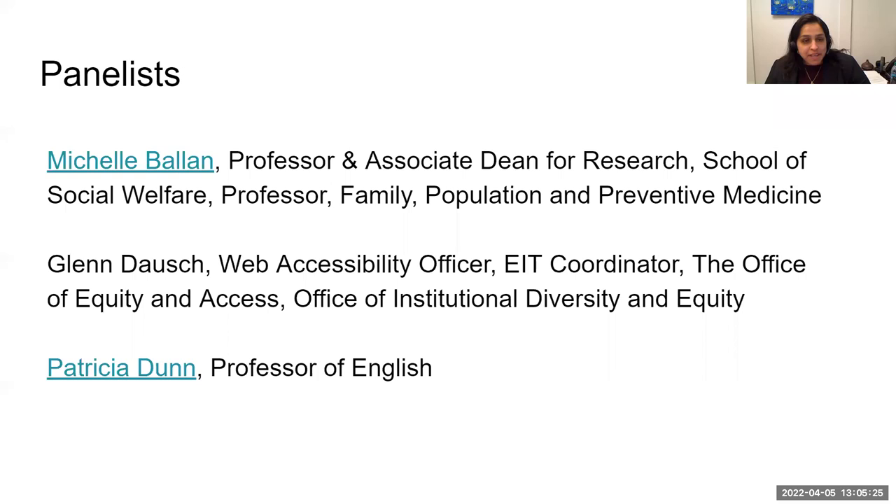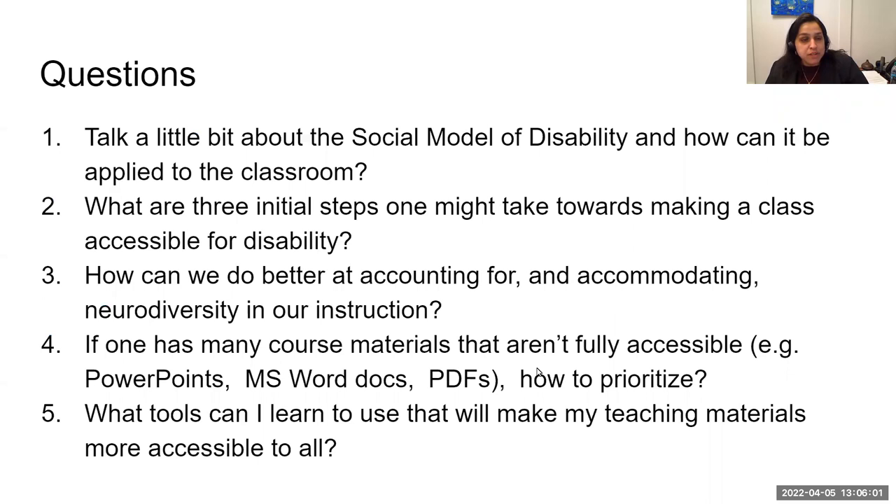Hi, everyone. This is Jennifer. Today our panelists are Michelle Ballen, Professor and Associate Dean for Research at the School of Social Welfare at Stony Brook, and Professor of Family and Population and Preventative Medicine. Our second presenter is Glenn Dosh, Web Accessibility Officer and EIT Coordinator for the Office of Equity and Access and the Office of Institutional Diversity and Equity at Stony Brook. Our final presenter is Patricia Dunn, Professor of English at Stony Brook. Thank you so much for joining us. To start off this discussion, we wanted to ask the panelists to talk about the social model of disability and how it can be applied to the classroom.